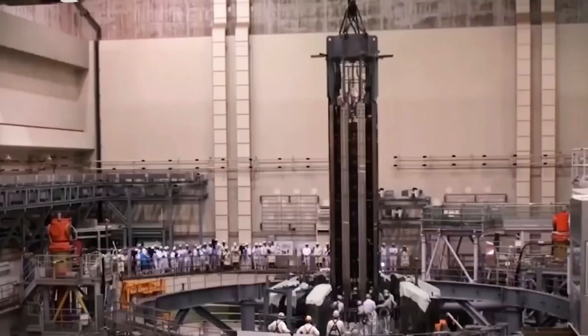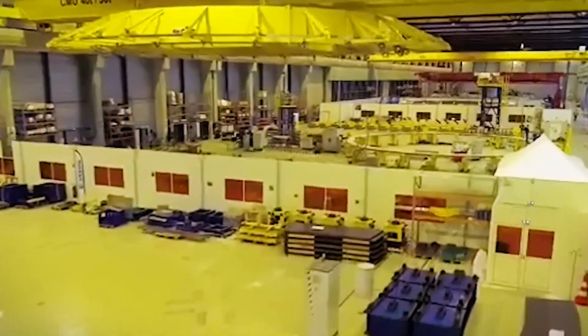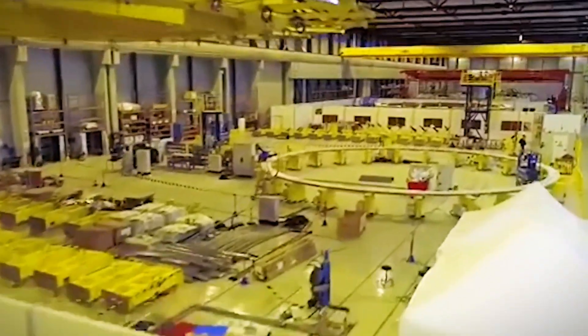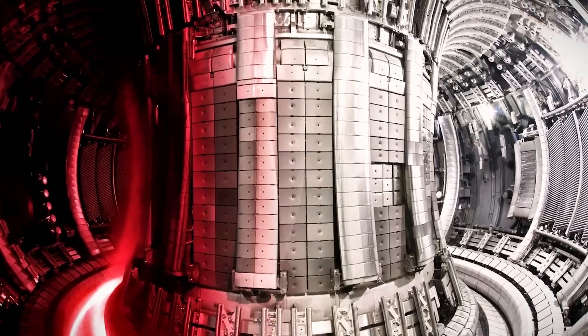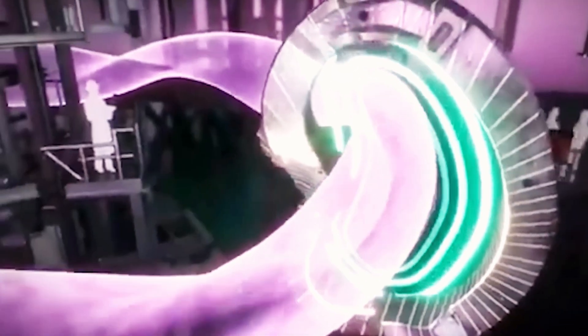Sam Davis, the project manager at Fusion for Energy, announced that everything is running smoothly. Fusion for Energy, an EU initiative, collaborates closely with Japan's National Institutes for Quantum Science and Technology to monitor and analyze the reactor's performance. At the heart of the JT-60SA is nuclear fusion, often seen as the holy grail of energy production. This process involves two smaller atomic nuclei merging to form a larger nucleus, releasing more energy than current nuclear fission methods. Fusion happens in plasma — a hot, chaotic mix of charged particles reaching temperatures similar to the sun's core.